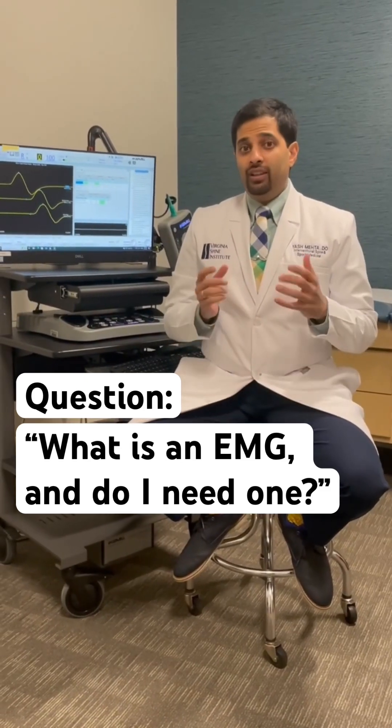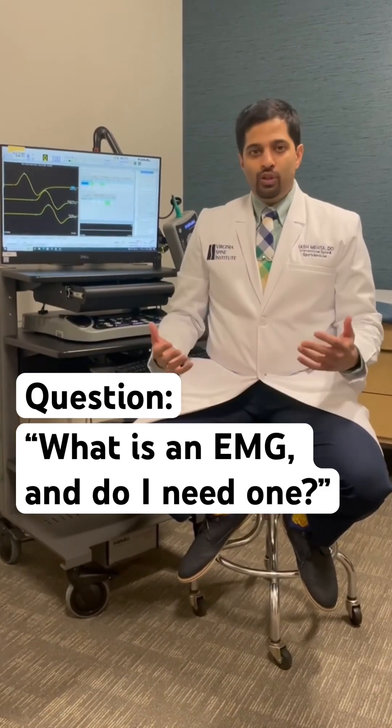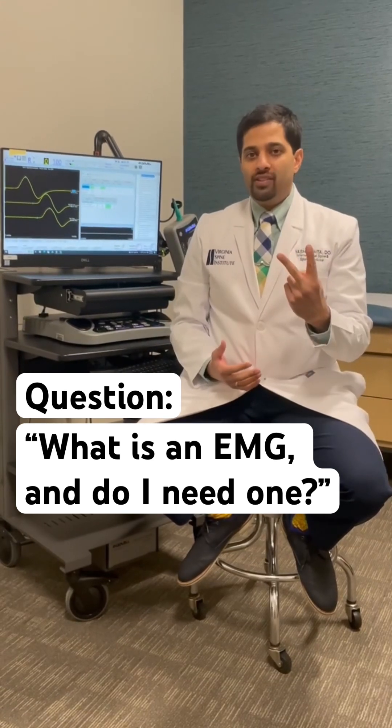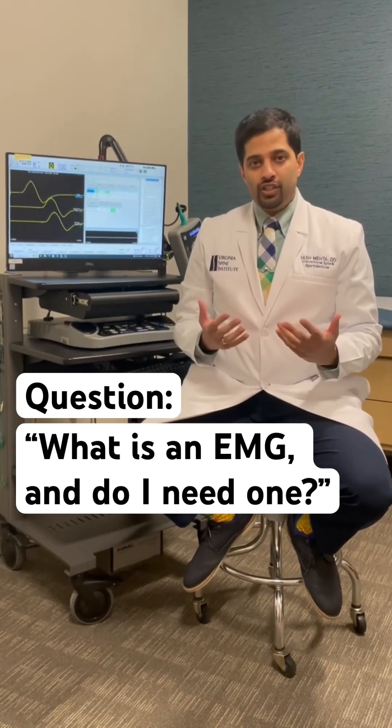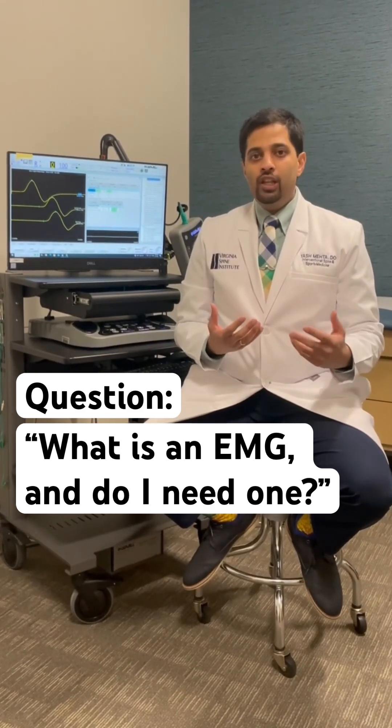An EMG is short for electromyography, and the way we do it in most settings there are two parts of the test. The first part is something called an NCS, or nerve conduction study, and the second part is the electromyography, or the needle portion.